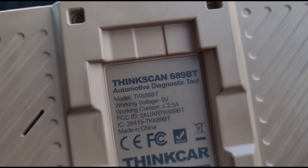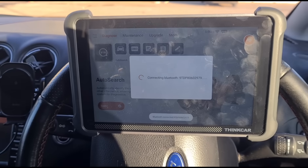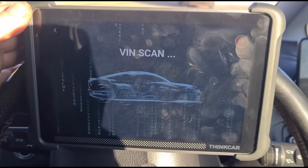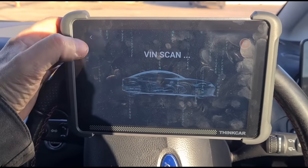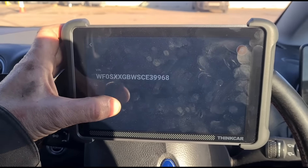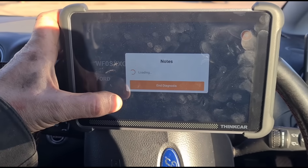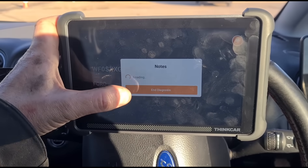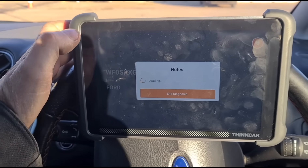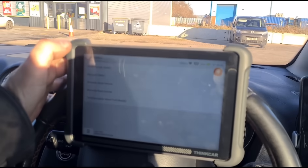I'm going to use this tool again — the ThinkScan 689BT from ThinkCar. We'll do a search and see what's going on with this car. Last time we had a blocked DPF caused by incorrect conditions for regeneration, which we found to be the thermostat not going above 60 degrees. We've replaced the thermostat a few weeks ago and it's been okay since, but we've got an engine malfunction light back on, so we'll scan and see what code we have.